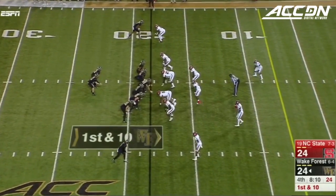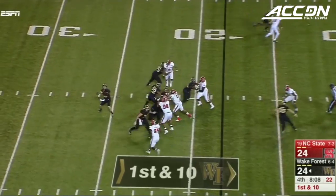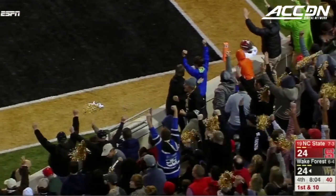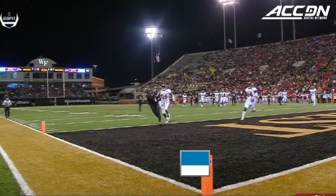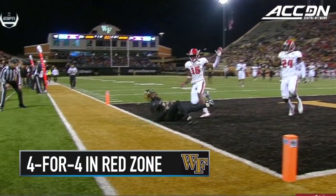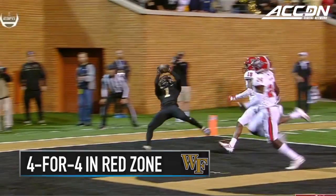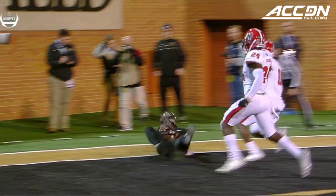It's a good job on his offensive line being able to block it up. Wolford throwing toward the end zone. Hines is there! Caught! Touchdown, Wake Forest! What a night for Tabari Hines — his third touchdown catch.